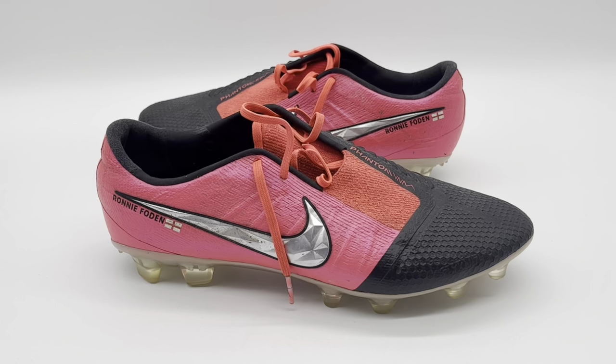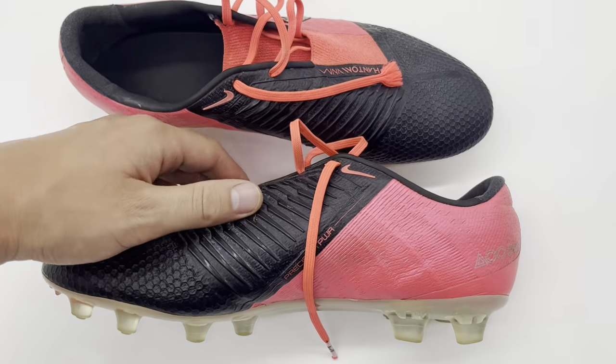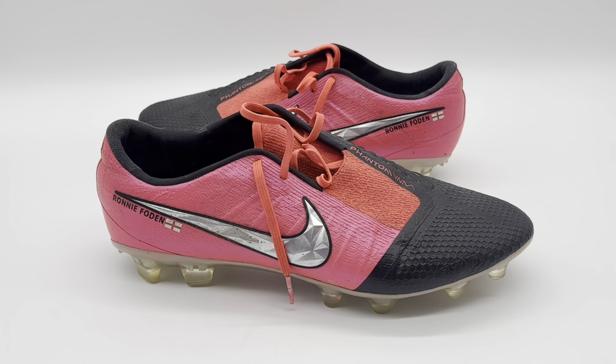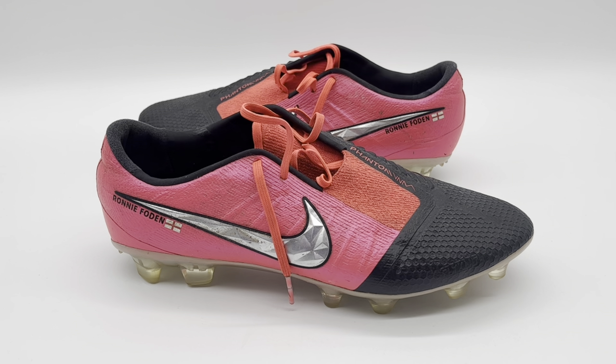Next up is this pair of Nike Phantom Venom Elite — this is where it gets rather special in terms of modifications and differences over the standard retail version. Foden wore this pair during the 2019-20 season as he was really beginning to make a name for himself. There are two most notable matches: the Manchester Derby at Old Trafford on the 8th of March 2020, which City lost 2-0, and the Carabao Cup final at Wembley on the 1st of March 2020, which City won 2-1, with Foden getting an assist and man of the match. I personally was at that match and his performance, at just 19 years of age, was something way ahead of his years — so having these boots in hand is incredibly special.